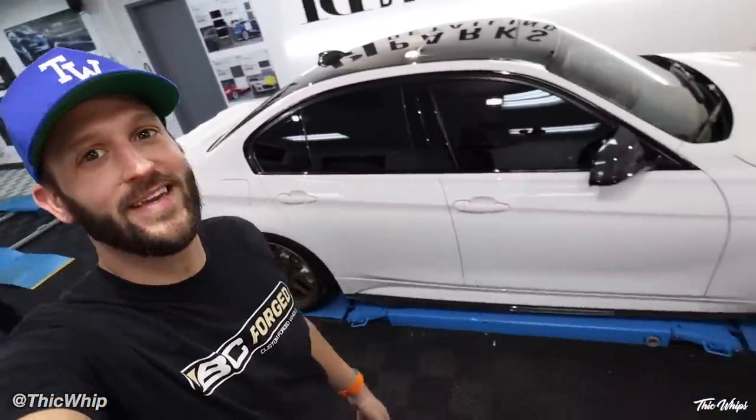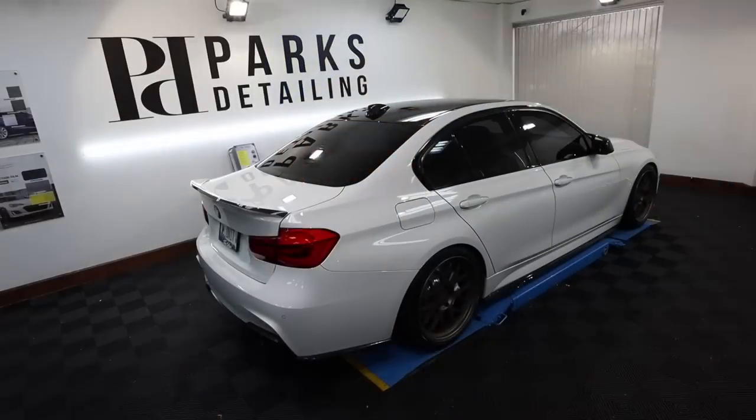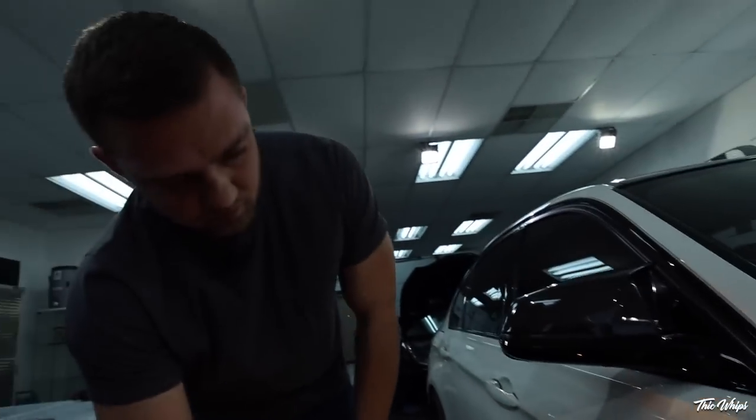Welcome back to the channel, welcome back to another video. We are here at Parks Detailing picking up the 340. I just saw the car for the first time off camera and my reaction was obviously priceless — it looks so good. They put four days of work into this car. White is a tough color because it hides a lot of imperfections, but this thing was covered in scratches and abrasions all over.